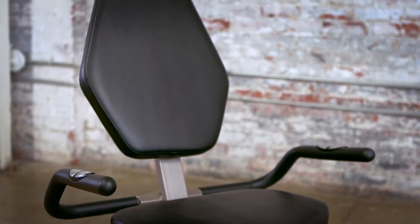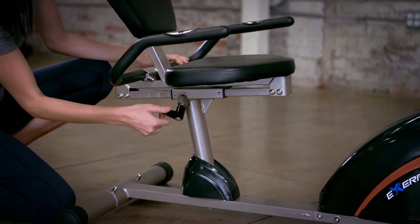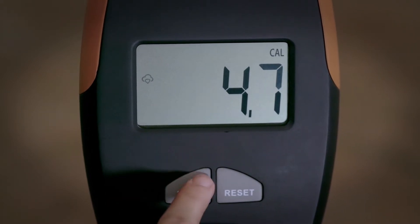An oversized seat cushion and backrest are suitable for users of any size, and the seat can easily be adjusted for comfort. An easy-to-read 3.5-inch large window LCD display shows real-time workout information.